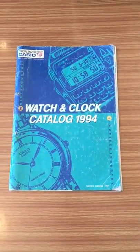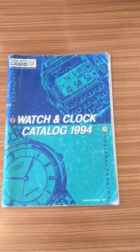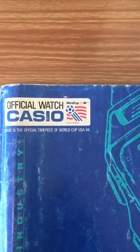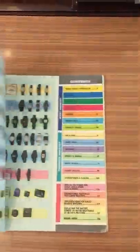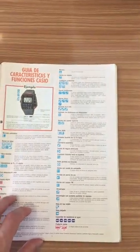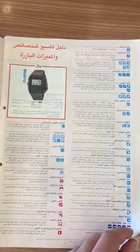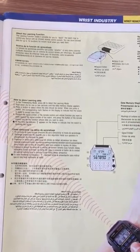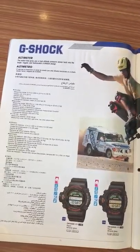Hello YouTube community, my name is Christian and here we are again with a new video about watches. In this case we have something quite different: a watch and clock catalog from 1994 from Casio, the official watch and official timepiece of World Cup USA 1994. I ran into this catalog a few weeks ago and thought it would be great to show you this. I'm going to flip through the pages quickly so you can pause the video and read all the content.